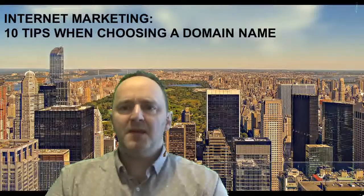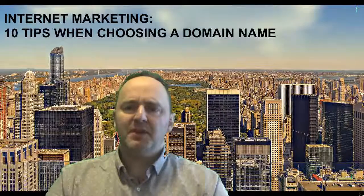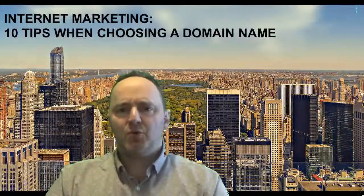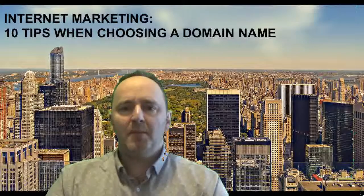First, make your domain name easy to type. You don't want to make it difficult, get people to think about what the wording is, be overly creative with double lettering or misspellings. People aren't going to remember it. You want people to remember it and make it understandable and clear.